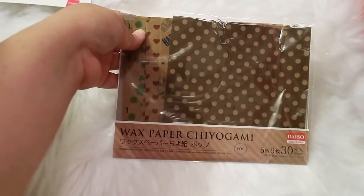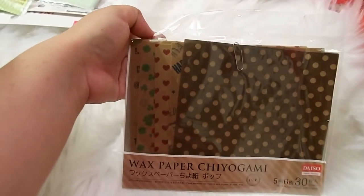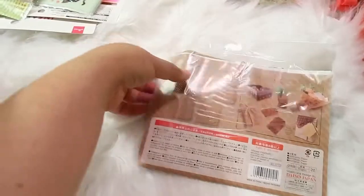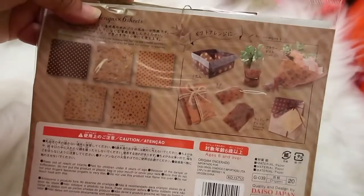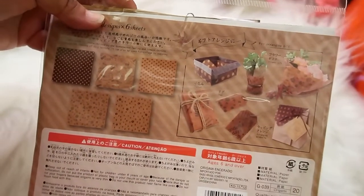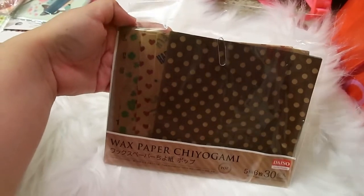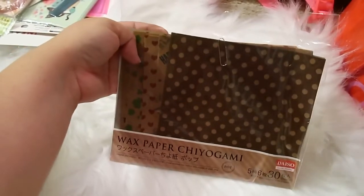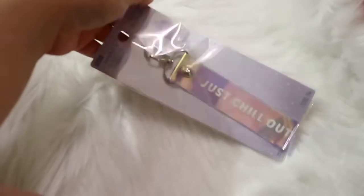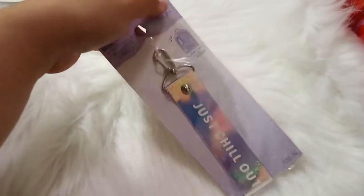I found this set of wax paper — I think it's for origami. I looked at the back and it gives you ideas of what you can do with it, and the patterns are really cool. I decided to pick them up — they're super cute and I'm excited to use them in something, maybe a planner or scrapbooking.